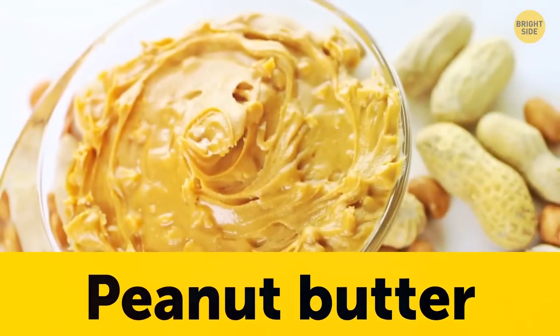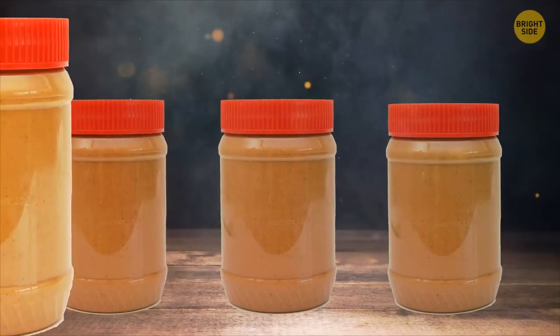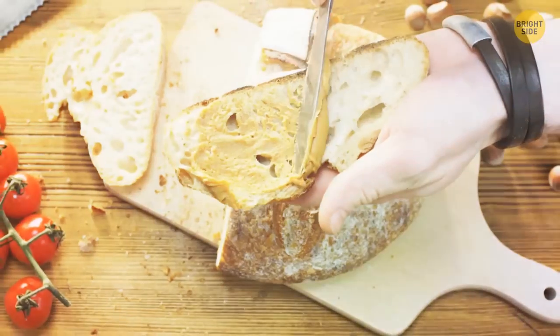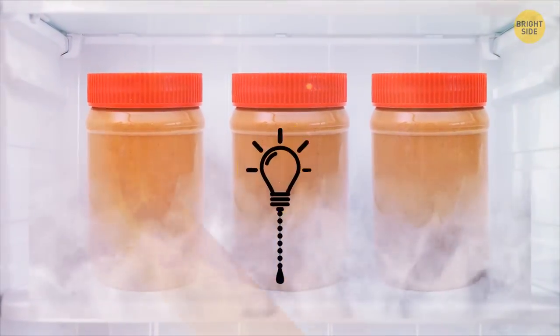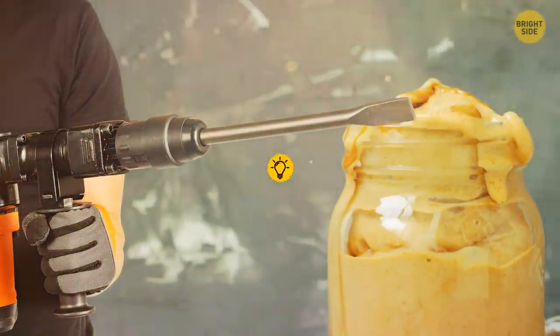Peanut butter doesn't need to be put in the refrigerator. This gooey spread can be kept in the pantry for three months or so after opening, keeping its famous stickiness ready to scoop out and devour. You can also keep it in the fridge to extend its shelf life and avoid oil separation, but this will harden it and make it a bit more difficult to spread.